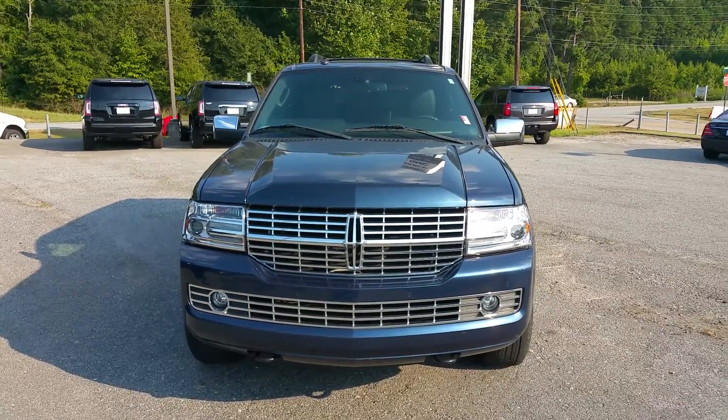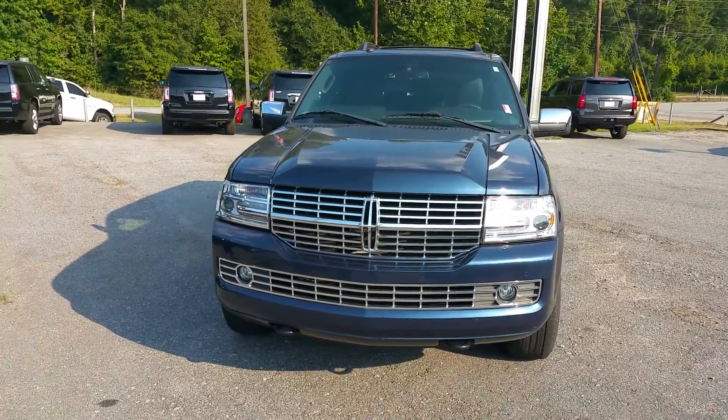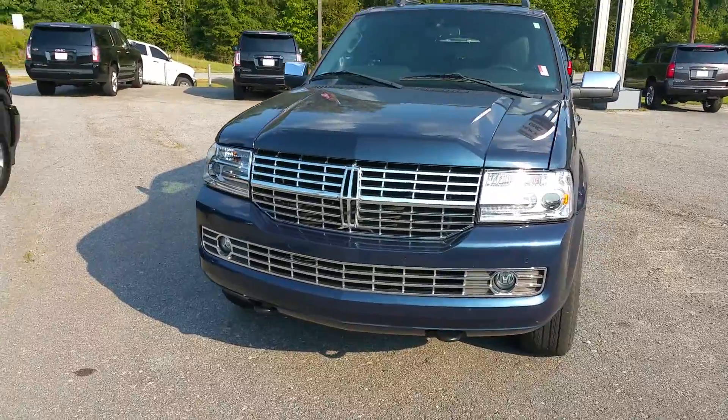This is James here at Jimmy Gray Chevrolet. I just want to give you a quick walk-around video of the 2013 Lincoln Navigator.